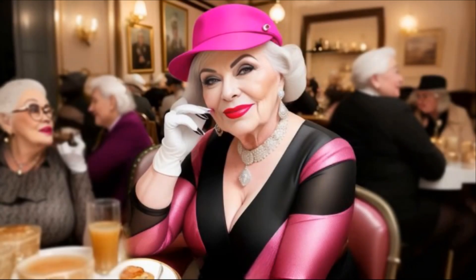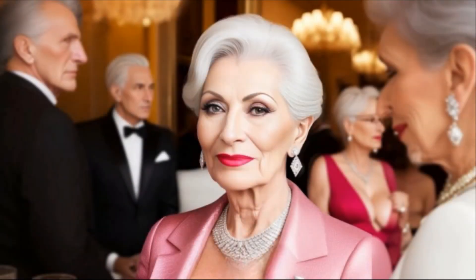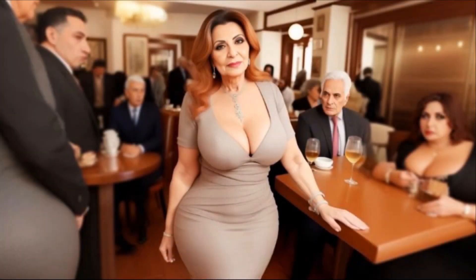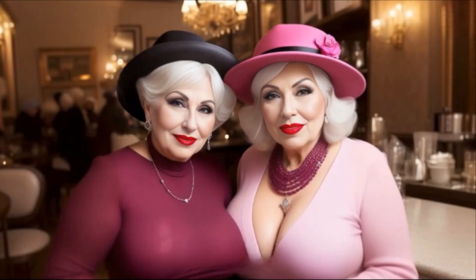Tip four: stick to a color palette. To create a cohesive and harmonious look, stick to a color palette when selecting accessories. Choose accessories that complement the dominant colors in your outfit. You can either match the colors or opt for complementary shades.